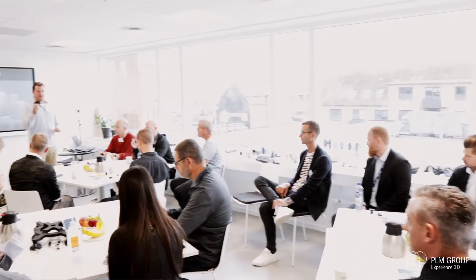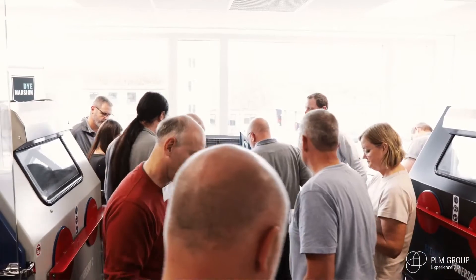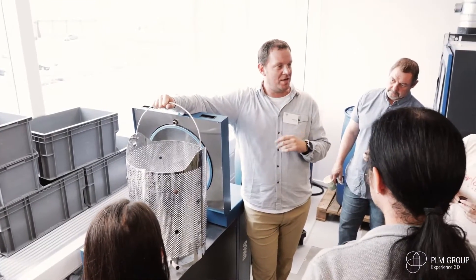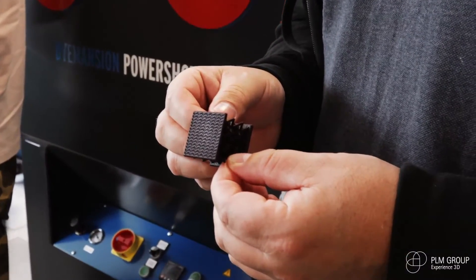We are experiencing the technology alive. People finally have a chance to come over, put their raw parts from the 3D printer, and really feel what's happening with these parts when they are turning into high-value products. This cannot be done virtually, and we are really happy that we are finally able to do it.